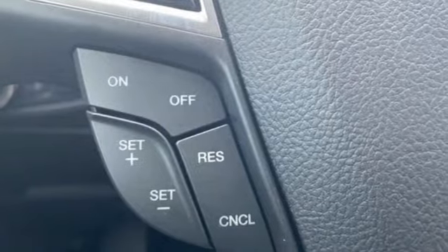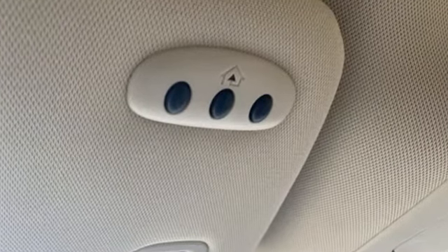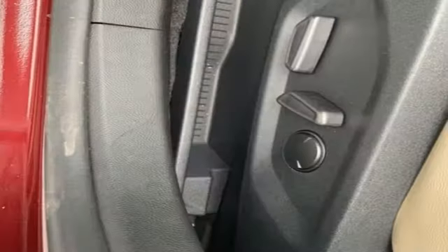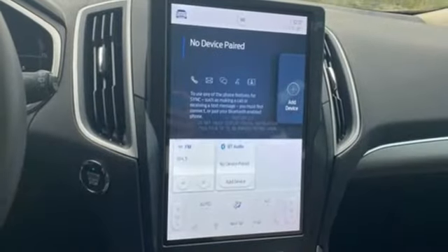A great vehicle is comprised of great features like these: intercooled turbo inline four-cylinder engine, dual-zone climate control, streaming audio, rear parking sensors.